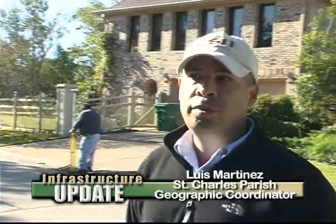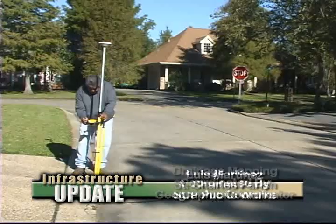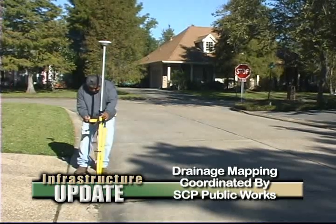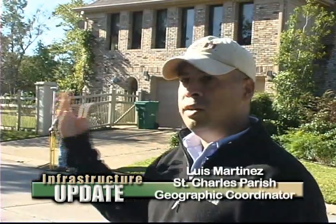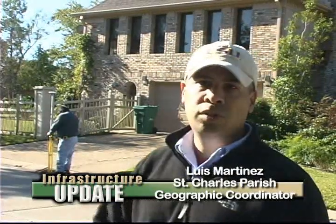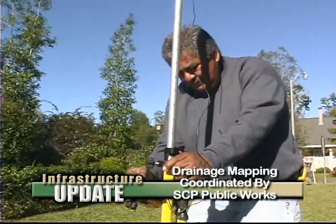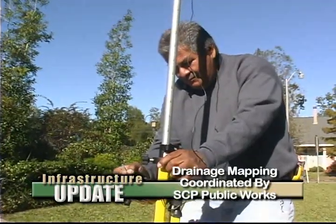I've been using GPS equipment for probably 12 years now. My background is in geography. By us doing it in-house, it's actually saving the parish a lot of money versus hiring a contractor to do this. We can buy a unit that will cost us maybe $10,000 and hire temporary help, versus employing a contractor that's going to charge upwards of $150 to $200 an hour.